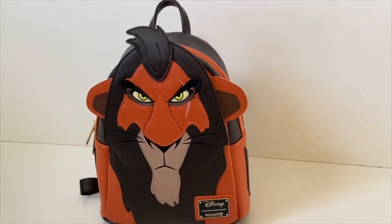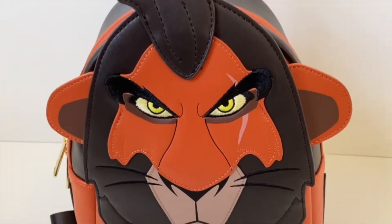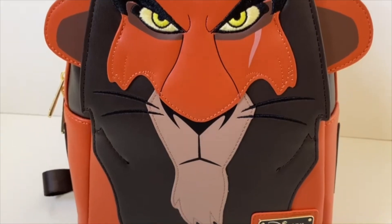So this bag is really based around Scar — it has him just straight up right on the front, and I love how much detail and 3D effects are on this bag. We have the 3D sticking out of his ears and the top of his mane with the faux leather, and I love how on each of the pieces of the leather that kind of stack together to get that texture, it also has the stitching, which gives it such a great touch.